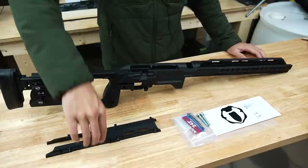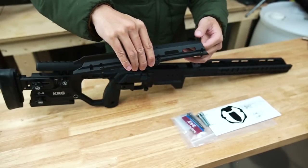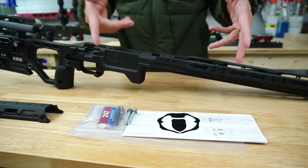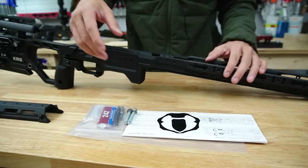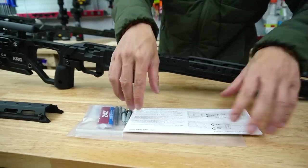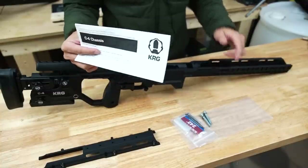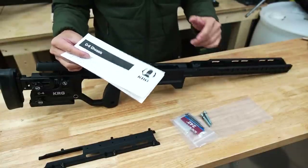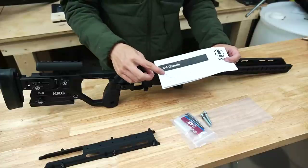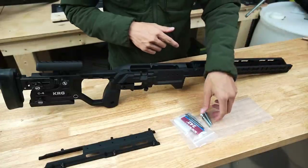Here's the chassis on the table. I don't have the forend cover installed yet, just so I can show you the inside a little bit easier. Quickly, before that, what comes in the box — there isn't too much, but you do get a KRG sticker and the paperwork for the chassis. I would highly recommend reading the paperwork as it gives you torque specs for the fasteners and explains all the adjustments you can make for all the features on the KRG C4.